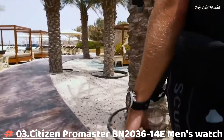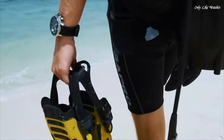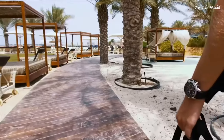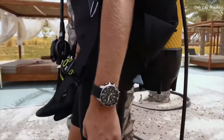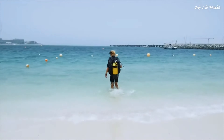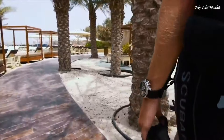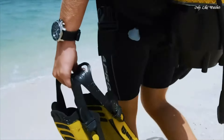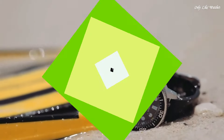Number 3: Citizen Promaster BN2036-14E Men's Watch. It has Japanese solar quartz movement and J250 caliber. Stainless steel case of round shape. Case dimensions are 46.1mm in diameter and 16.4mm in thickness. The dial is black, display type analog. Mineral glass, rubber band, band color black. Water resistance 200 meters. Features: date, glowing hands, glowing markers, anti-magnetic, screw down crown, depth measurement, power reserve indicator.